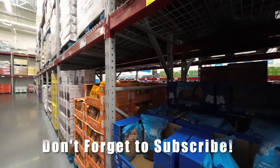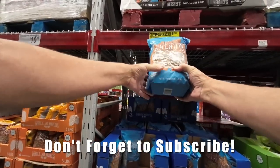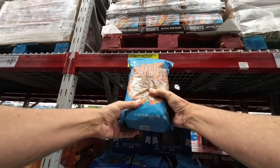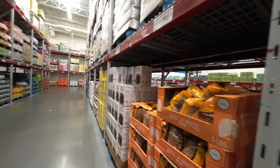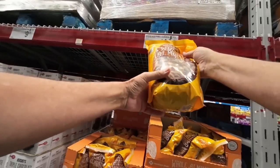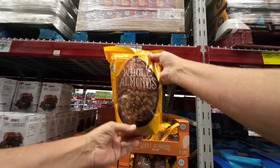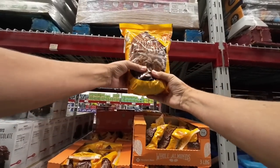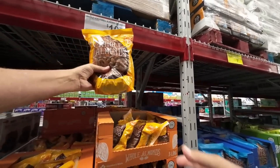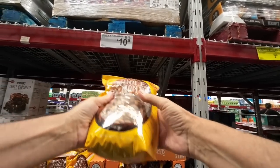And then you have your shelled walnuts — three pounds for $9.48. That's not bad, huh? And here's some more almonds right here. These are really good — naturally whole almonds, three pounds for $10.28. Where are you gonna find something like that? That's a good bargain right there. It's good for you.